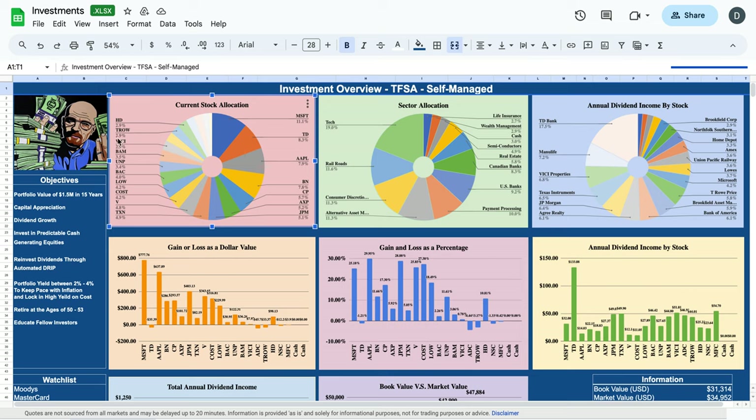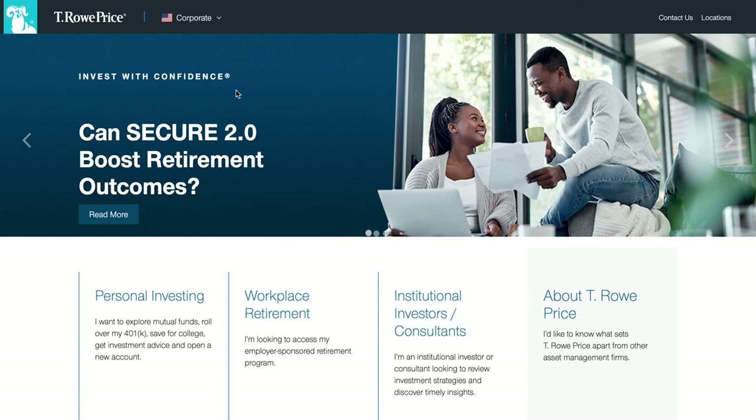T. Rowe Price trades under the ticker TROW and makes up about three percent of my dividend growth portfolio. They are operating in the wealth management sector. When you look at my annual dividend income per stock on a percentage basis, T. Rowe Price makes up about 5.8 percent of my annual dividend income, so it's a pretty significant portion.